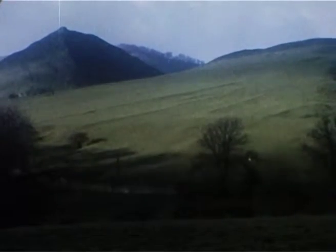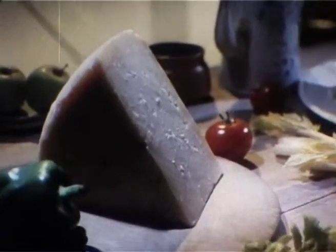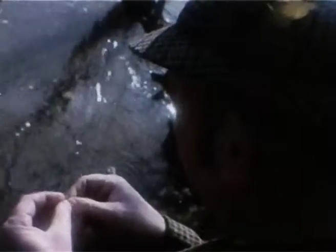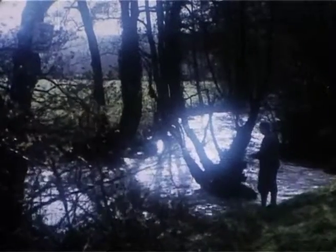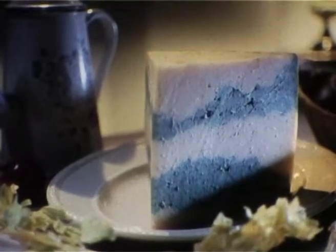Derbyshire, and the graceful River Dove. Rich dairy country, and the home of another mild cheese — pale honey-coloured Derby. Derby is another cheese with a very long history. At harvest time and Christmas, it is often flavoured with sage.